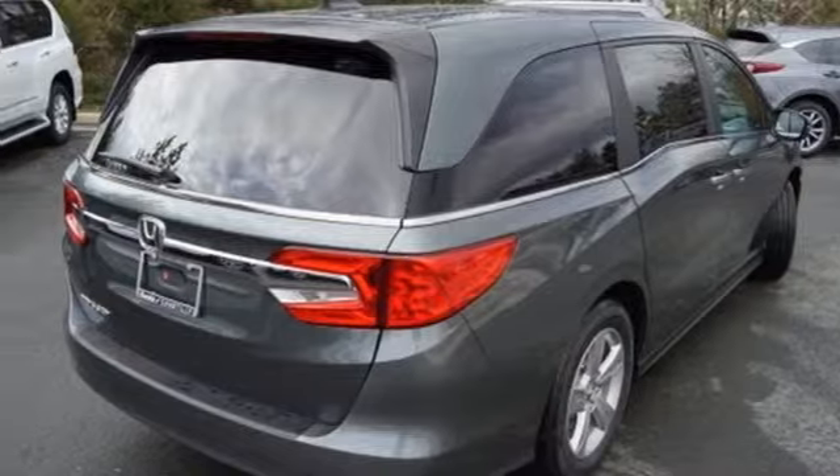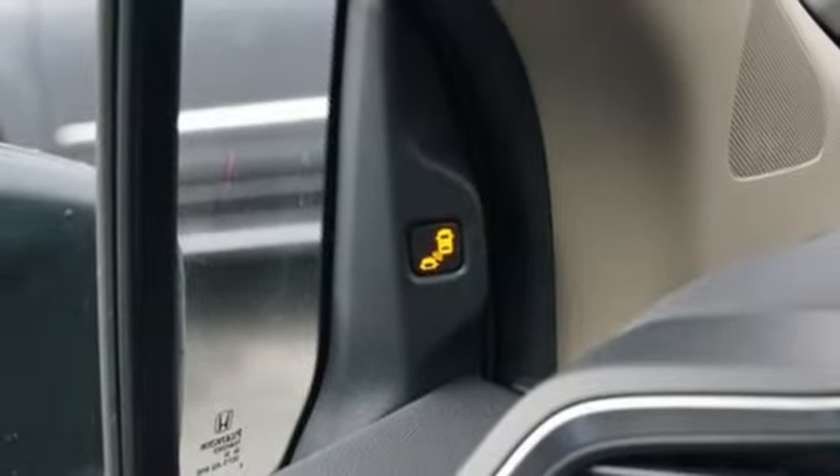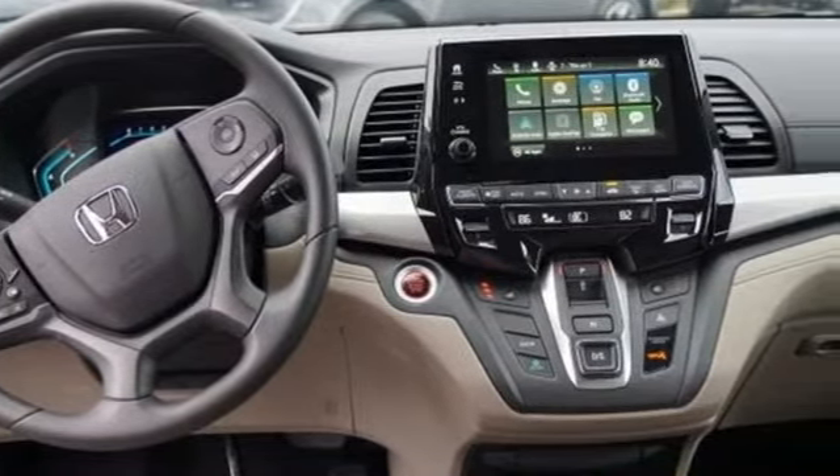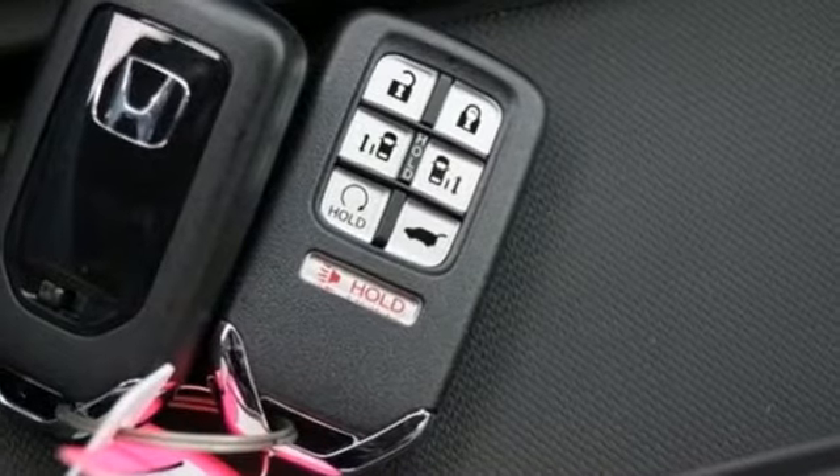V6 engine, active grille shutters, and power heated mirrors. Of the Odyssey, The Car Connection writes: it stands at the top of the minivan heap with more design flair and more driving enjoyment than most other three-row rivals.